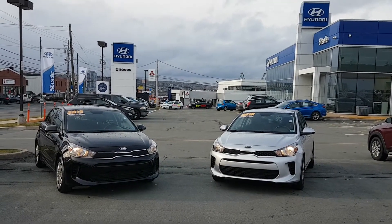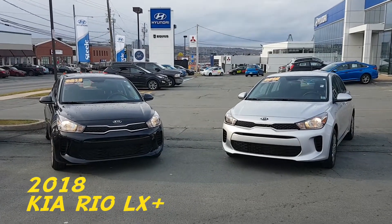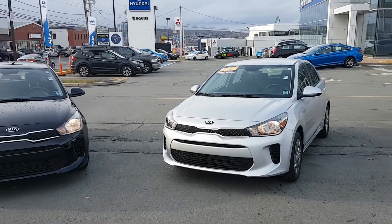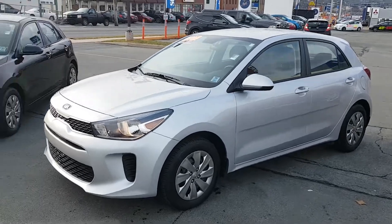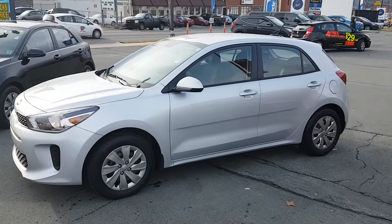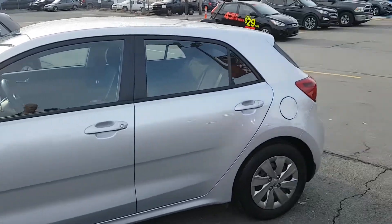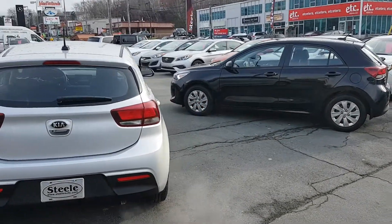Hey everybody, Johnny here with Steel Hyundai. Today we're looking at a couple of our pre-owned vehicles — I've got two this time. These are 2018 Kia Rio LX Plus, which means you get heated seats, a heated steering wheel, and a backup camera, and otherwise a pretty base model. We have a nice silver one here and a black one on that side. These are not available on the market yet, so if you want to get yours first, there's only one place to do that.